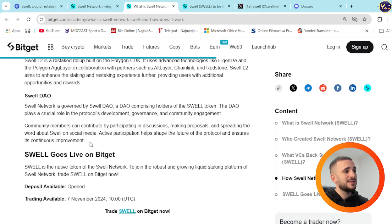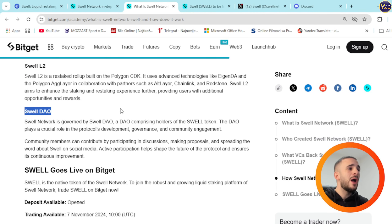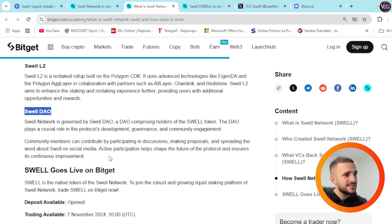There is also Swell DAO, which governs the protocol. It is a DAO comprising holders of the Swell token. The DAO plays a crucial role in protocol development, governance, and community engagement. Community members can contribute by participating in discussions, making proposals, and spreading the word about Swell on social media. Active participation helps shape the future of the protocol and ensures its continuous improvement.